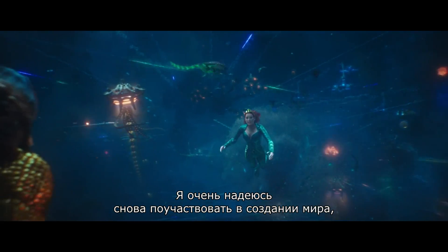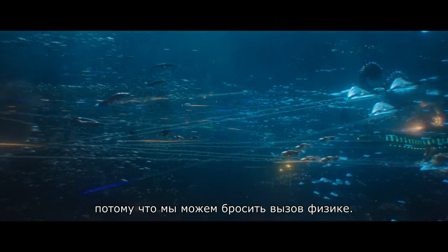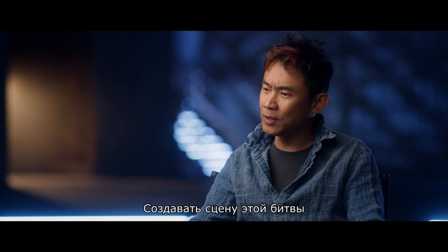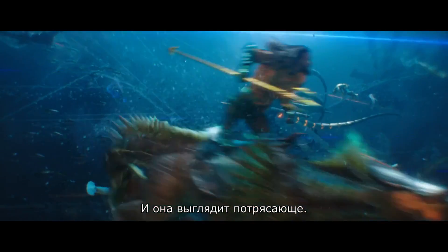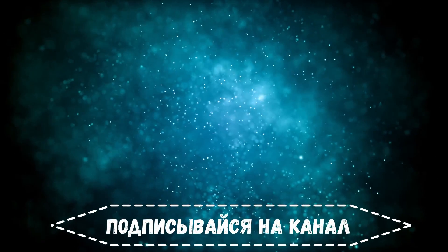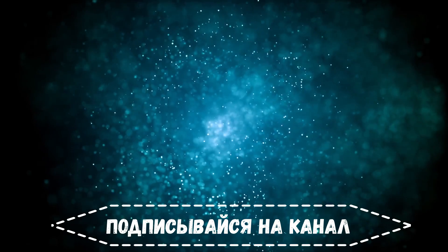I really hope I get an opportunity to do another project in a world where no one's ever seen, because we've got to challenge physics. Making this end battle sequence was so much fun, and it looks amazing.